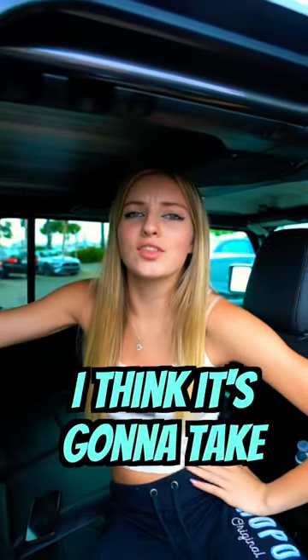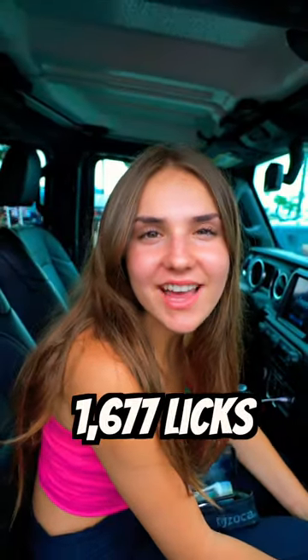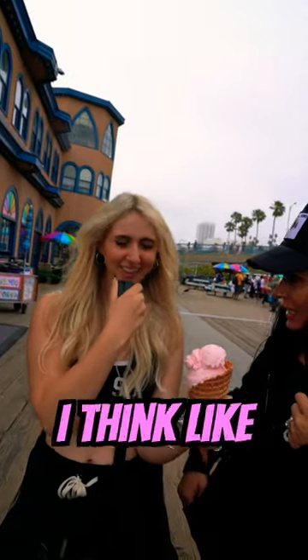I think it's going to take 35 legs. 1,677. 50. 50. I think it's like 100.